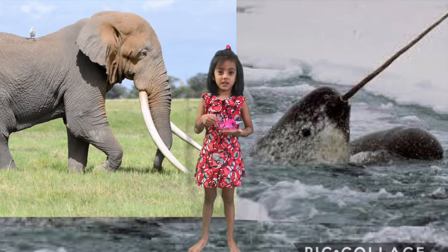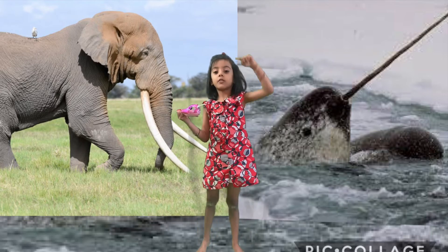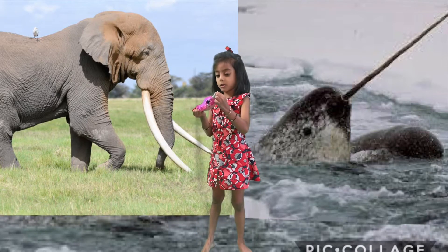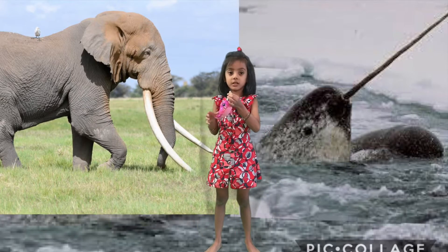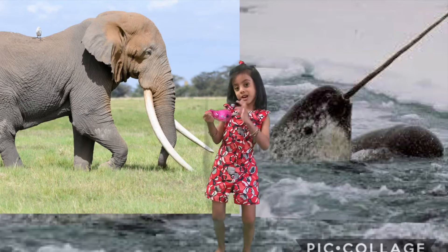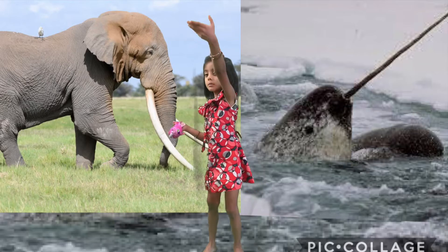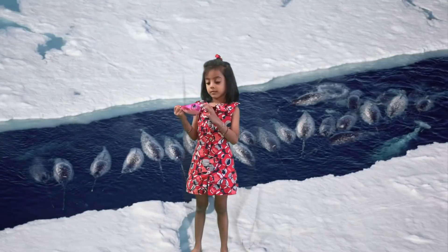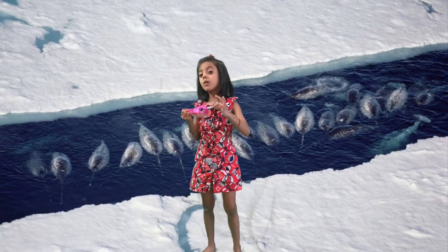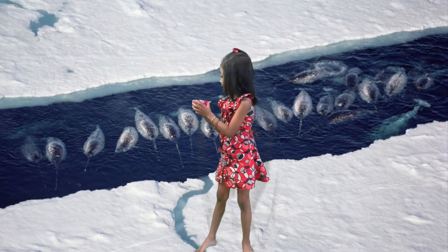The elephant tusk is curved and the narwhal tusk is straight. The narwhal tusk is twisted and the elephant tusk is smooth. And narwhals can break ice with their tusks.